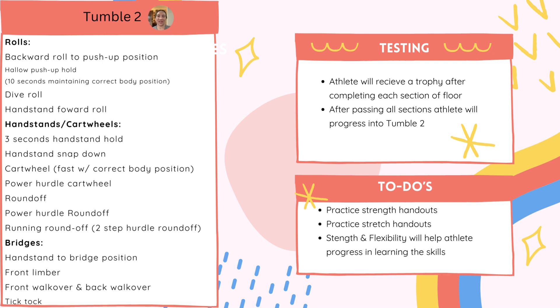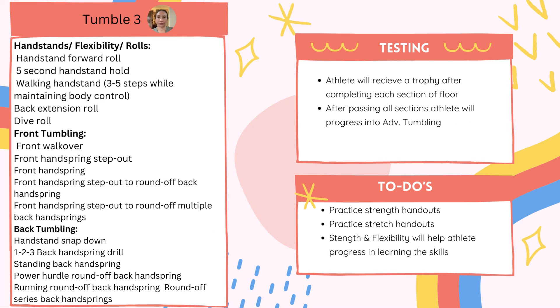Strength is the key in any sport — making sure the athlete is strong enough to do the skill correctly in gymnastics. Tumble 3 skill sheet progresses upon Tumble 1 and 2 skills, getting more difficult. The athlete is learning handstand walking with proper body control and other harder skills. Throughout all of the tumbling classes, there will be flexibility and strength handouts that athletes need to do at home.